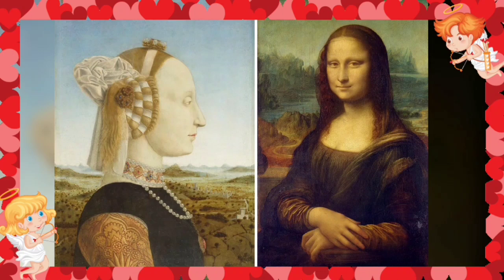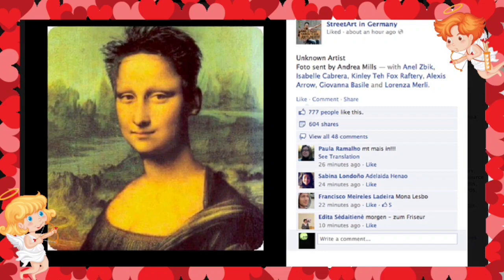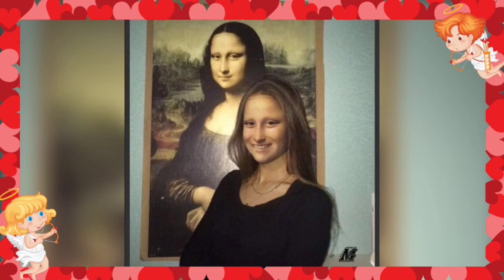Not everyone is persuaded by these massive strides, though. The junior arts minister of Italy, Vittorio Sgarbi, tells the London Times: 'It's junk, a wind-up. I don't understand why anyone believes it — it doesn't have the soul of Leonardo.'